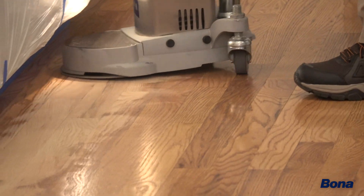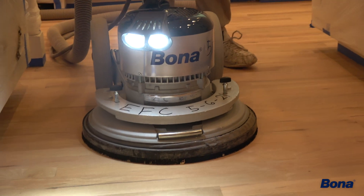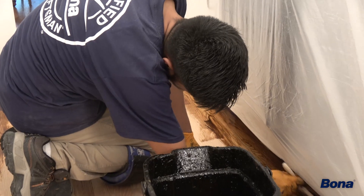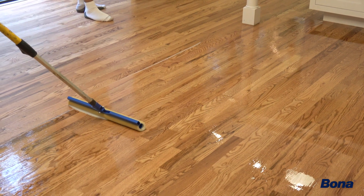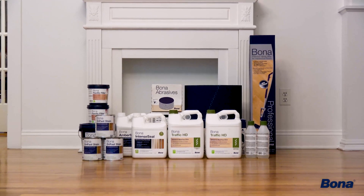Hardwood floors are capable of being refinished many times, and through normal wear and tear, it is the surface in your home that takes the most abuse. So it is best to use the best, most durable products — and that's why we're Bona advocates. Bona is by far the best products on the market. They've been doing this over 100 years, and their education and dedication to the industry really proves well, from their stains, their sealers, their finishes.